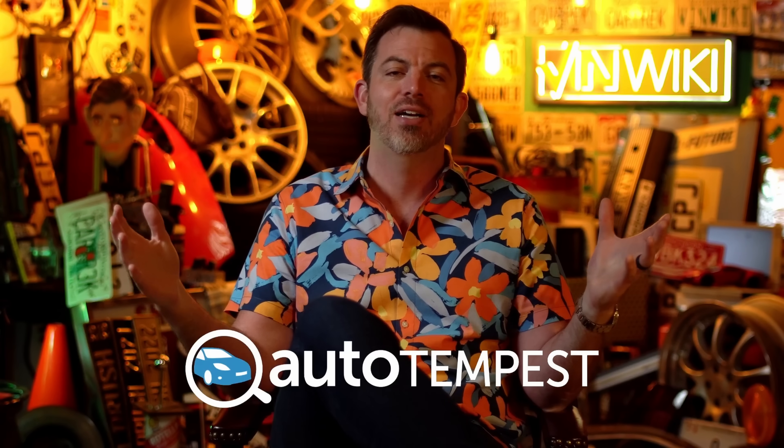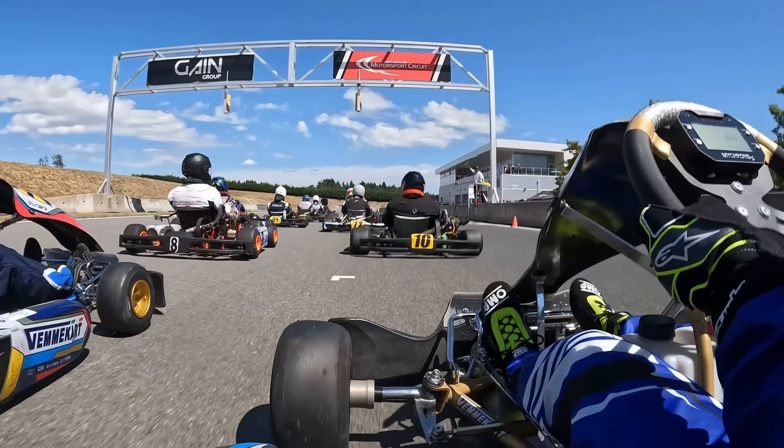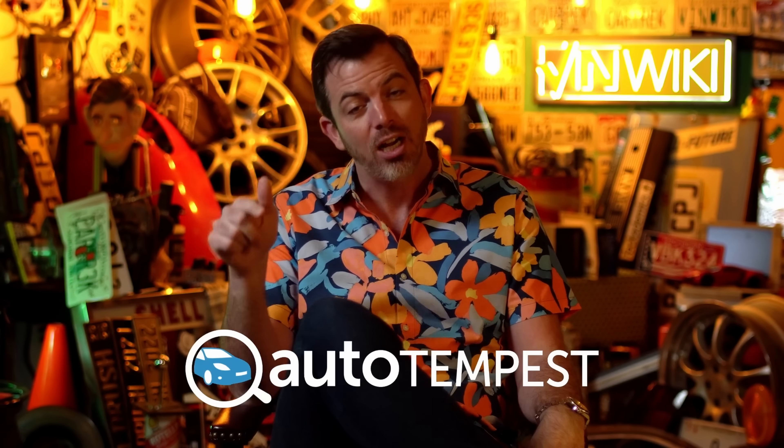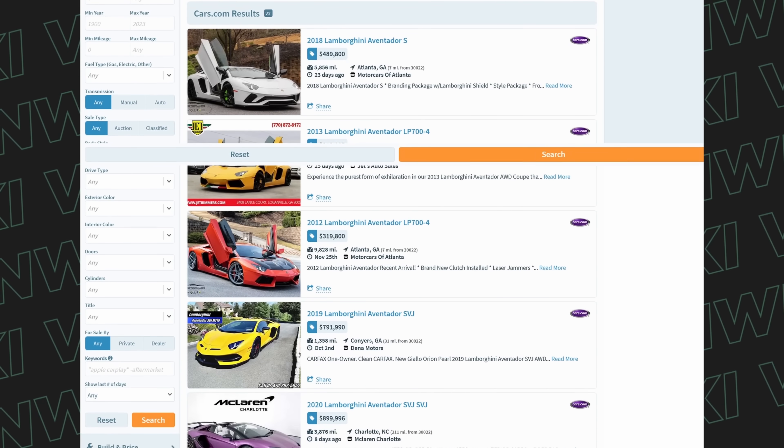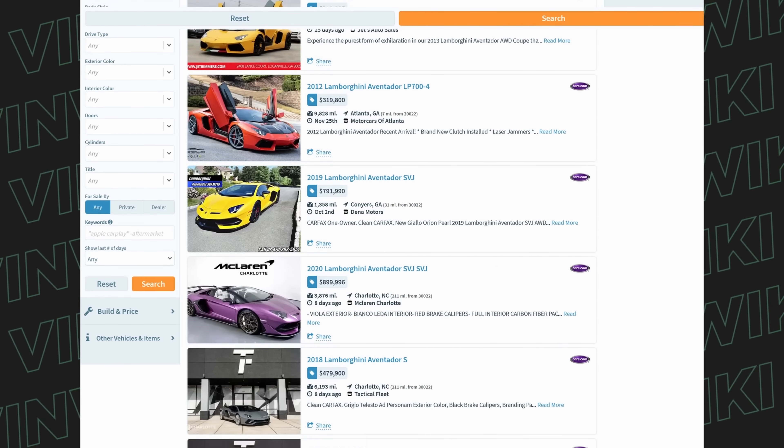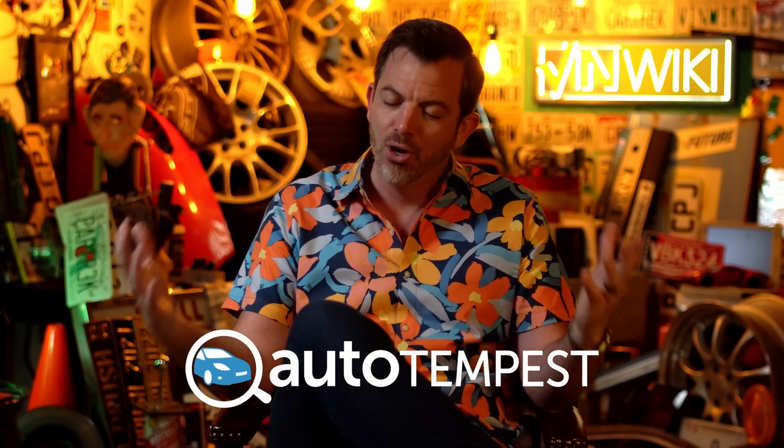I start most of my days browsing Auto Tempest for my next bad decision of a car. Supporting Auto Tempest also helps support the great content they support in the automotive YouTube world. Check them out at the link in the description — it's the most powerful way to shop for your next car, with all listings in one search and any criteria you want. AutoTempest.com — all the cars, one search.